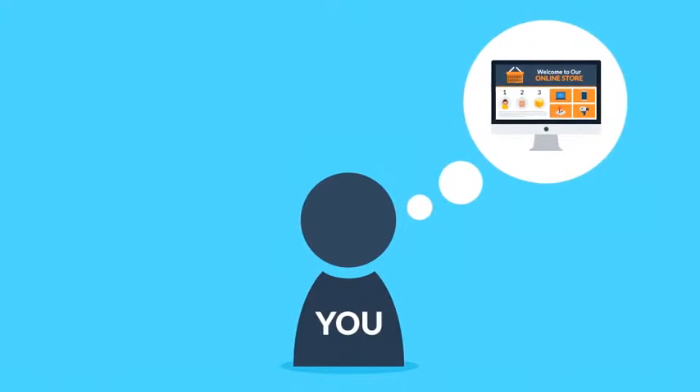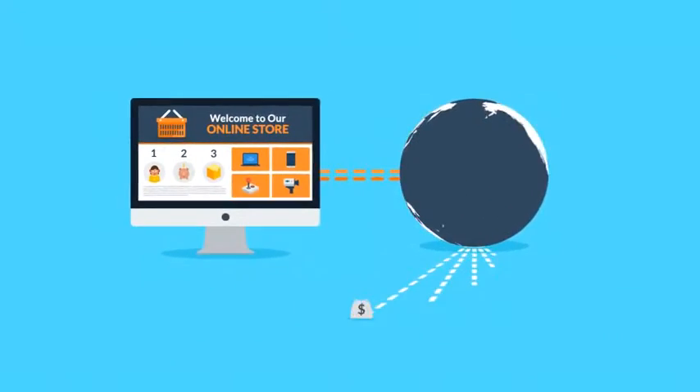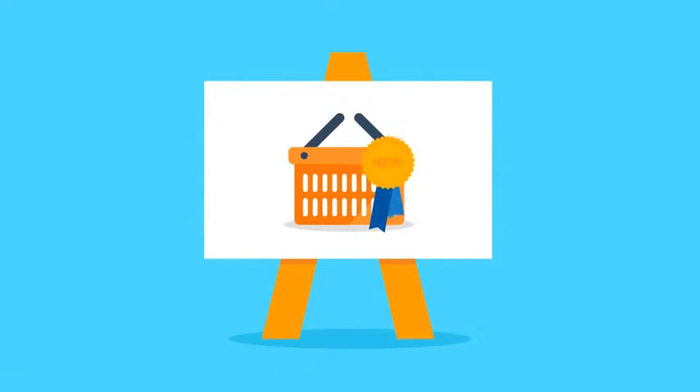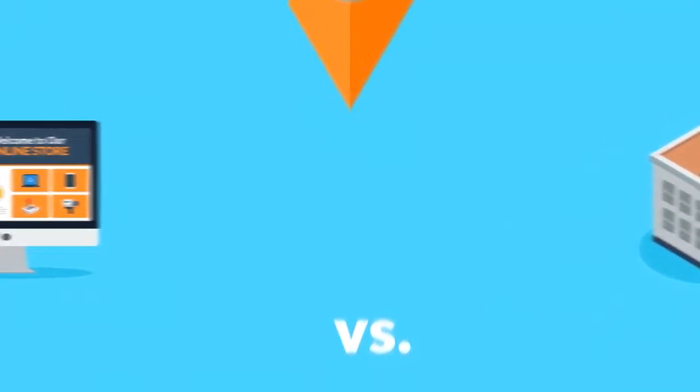Have you ever thought about how cool it would be to have your own online store, selling products or services to people all over the country or even the whole world? E-commerce can seem like a crowded market, but it's still a growing field with an increasing share in global shopping every year. So no worries — it's never too late to hop in. Starting your online business is actually much easier than going the old offline way.